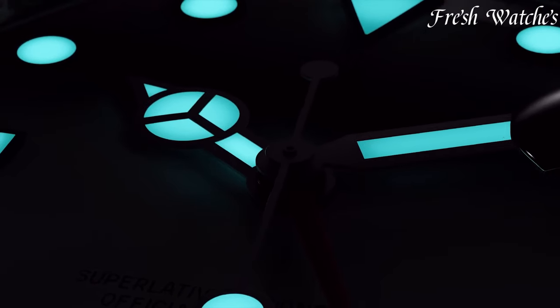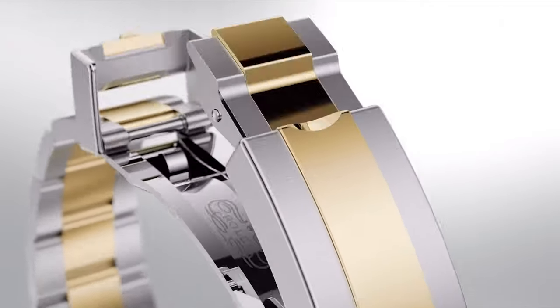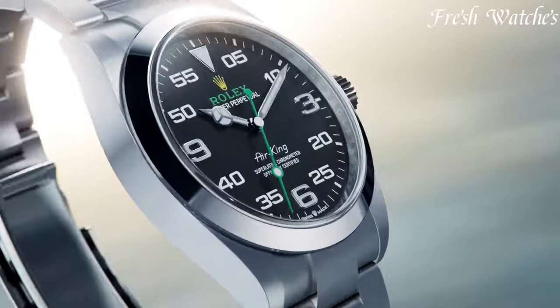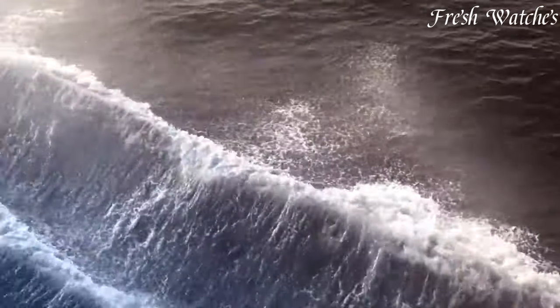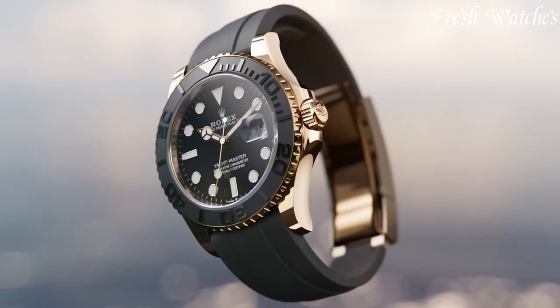Crafted with meticulous precision, Rolex timepieces have graced the wrists of pioneers, adventurers, and leaders, embodying the brand's commitment to quality, innovation, and elegance. From the iconic Submariner to the classic Oyster Perpetual, each Rolex watch narrates a story of excellence and continues to set the gold standard in the world of haute horlogerie.